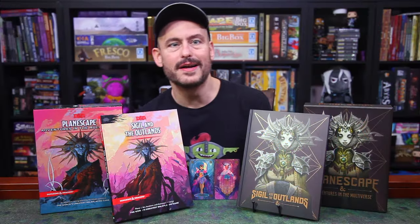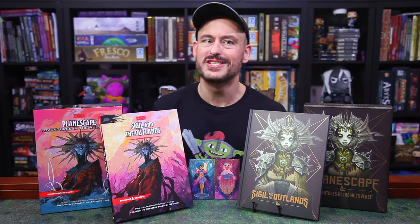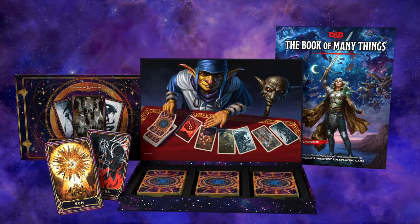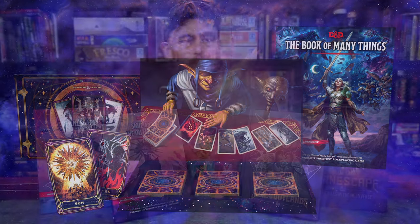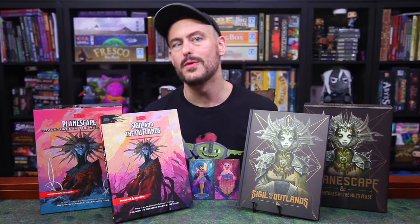Back at Gen Con in August, we were invited to chat with Greg Tito, Jason Tondra, Mackenzie D'Armas, and Wesley Schneider, who worked on the Planescape project, as well as the upcoming official D&D Deck of Many Things set, which looks really good — we're going to talk about that one here soon. At that meeting, we were able to get an early look at the books and ask our questions, so I'll be sharing some of those insights here with you as we go through this.